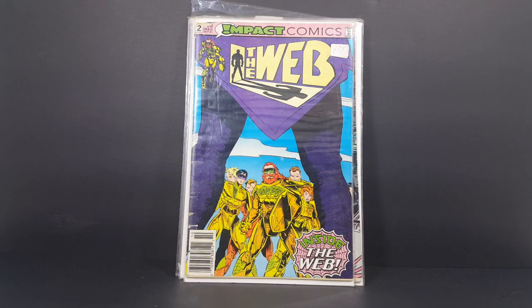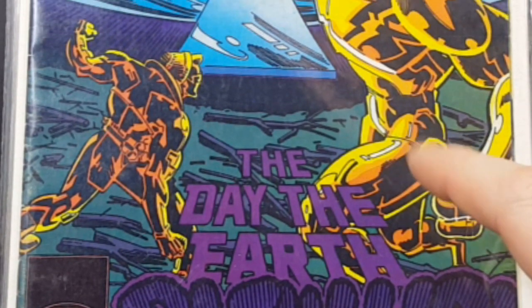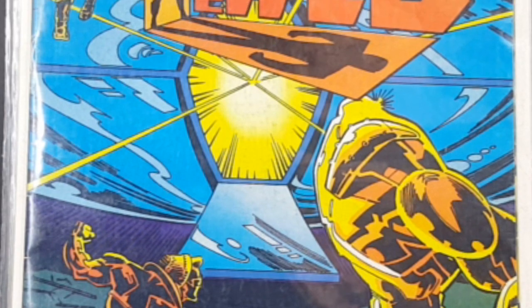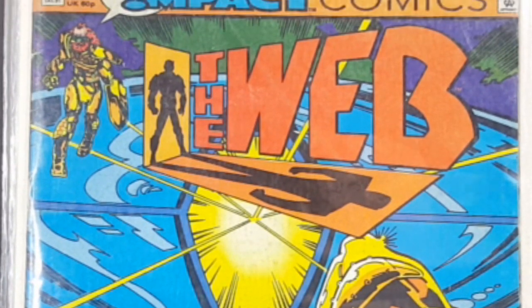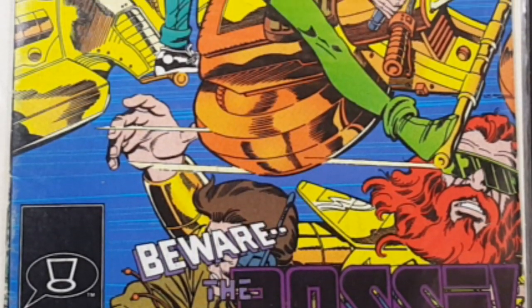Then we have Impact Comics, The Web number four, The Day the Earth Blew Up. That's a very nice cover, I really like it. This robot or whatever here on this side kind of reminds me — looks a lot like Holocaust from Marvel Comics. Then finally we have from Impact Comics, The Web number six, Beware the Posse.